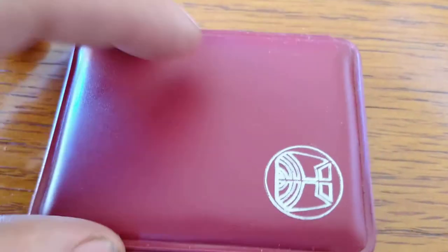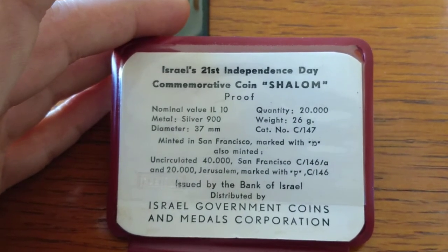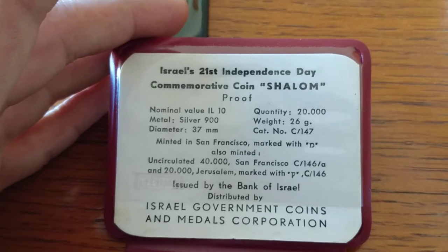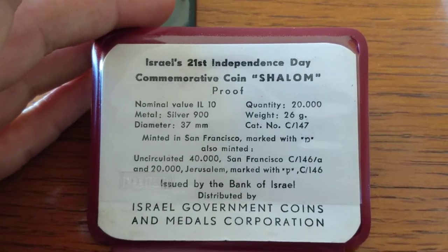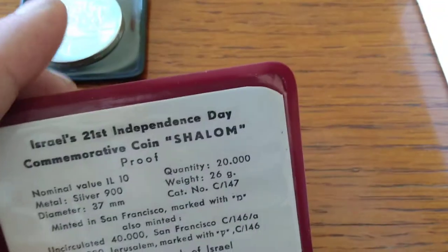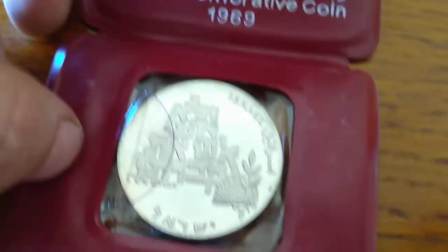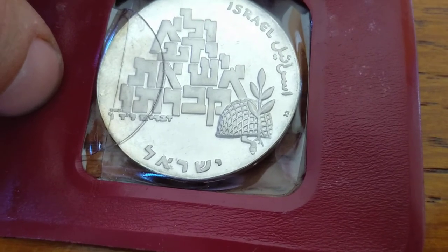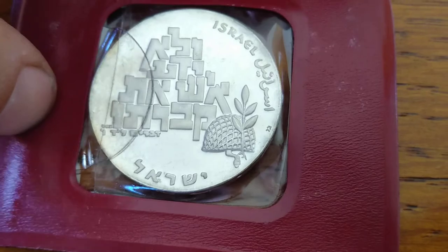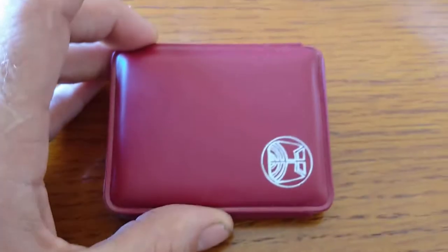Next, you have the 1969 Shalom coin. Most of these are released on Independence Day. Almost all these are 10 Lira — this one is 900 purity, 20,000 mintage, same dimensions. The mems on this one are minted in San Francisco: 40,000 circulated, 20,000 uncirculated marked with a mem. This is the mem coin — if you look at it, it's saying 'Shalom' in block letters, with a little printing inside. I really love the helmet with the netting and the olive branch. It's just really gnarly — cool case, very different from the other ones.